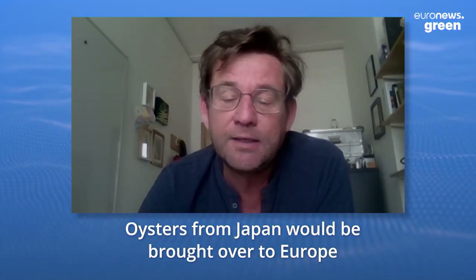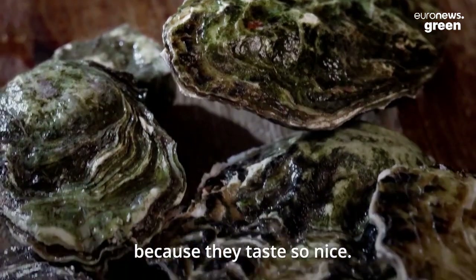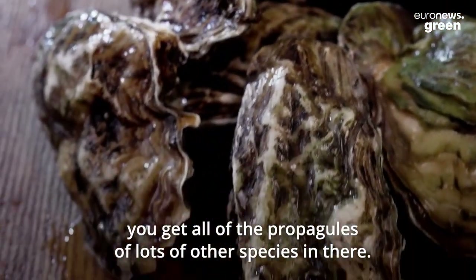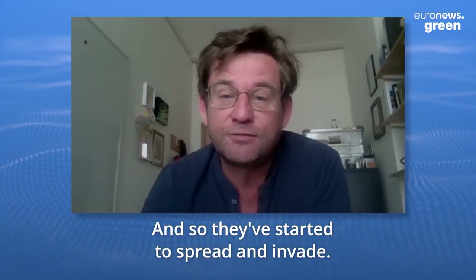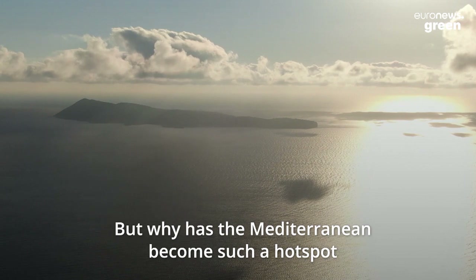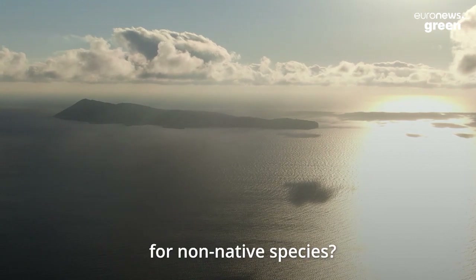Oysters from Japan would be brought over to Europe because they taste so nice. But because the shells of the oysters are so intricate, you get all of the propagules of lots of other species in there. And so they've started to spread and invade.